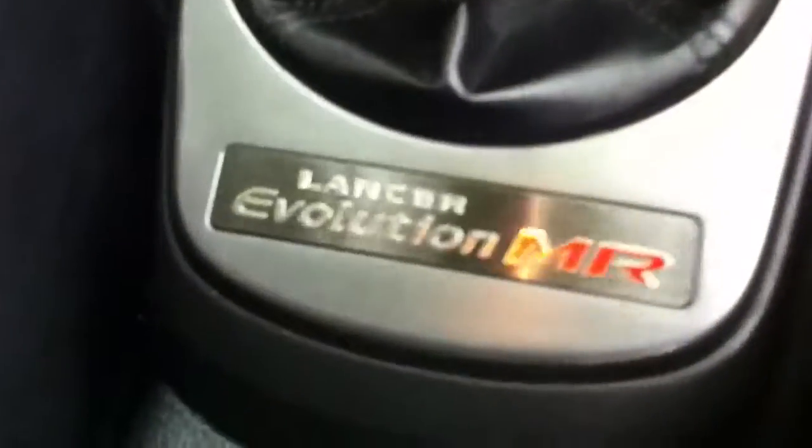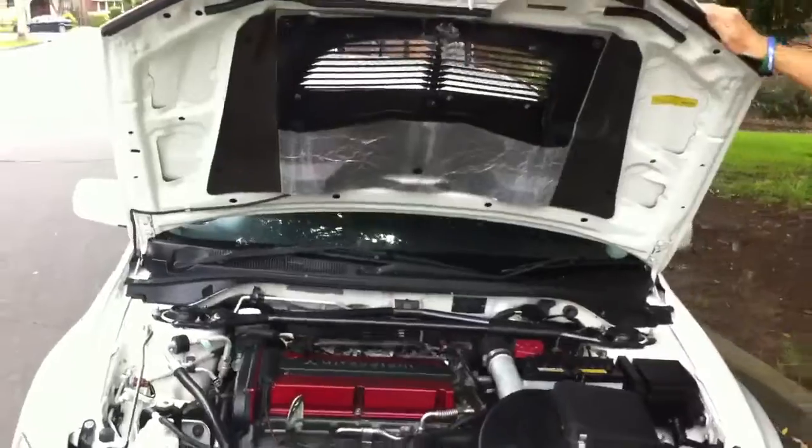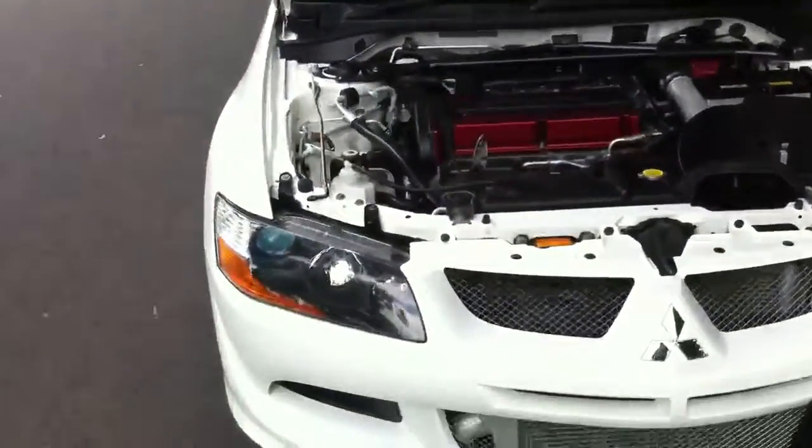Comes with jazz music thrown in free of charge. You can see the condition of all the bits and pieces that get wear and tear on them — that's the ashtray, that gives you an idea, it hasn't been used. I'll show you in the back as well — looks like the back seats haven't even been sat on, original floor mats.